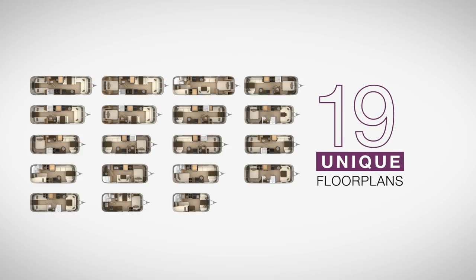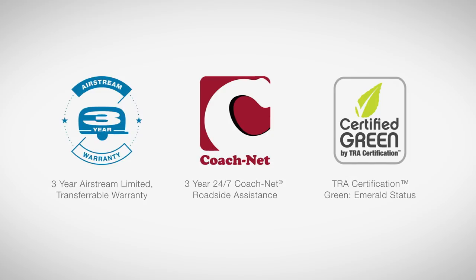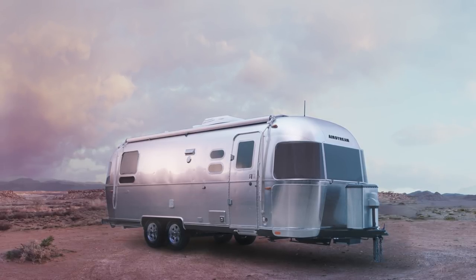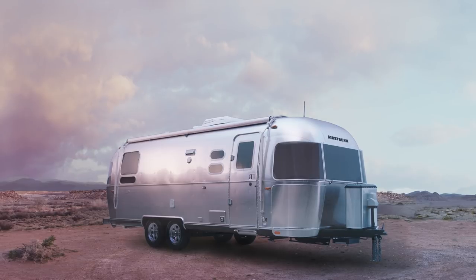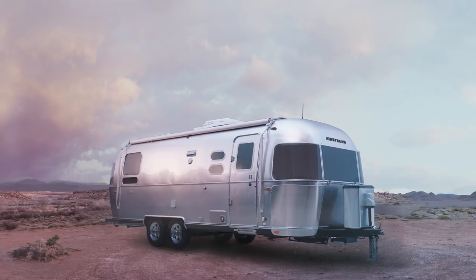With more floor plans available than any other model and three decor options, it's Airstream's most popular, most versatile travel trailer yet. The Flying Cloud comes with a three-year limited transferable warranty, as well as three years of 24/7 CoachNet roadside assistance. The Flying Cloud is all about that streamlined, clean look that lets the adventure take flight. Find your closest Airstream dealer and experience the Flying Cloud for yourself.